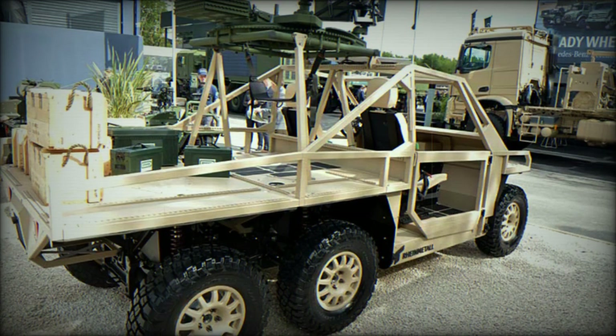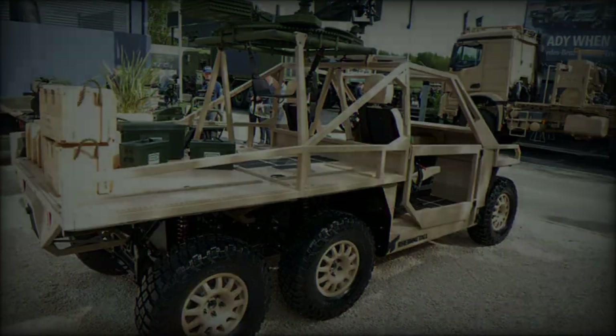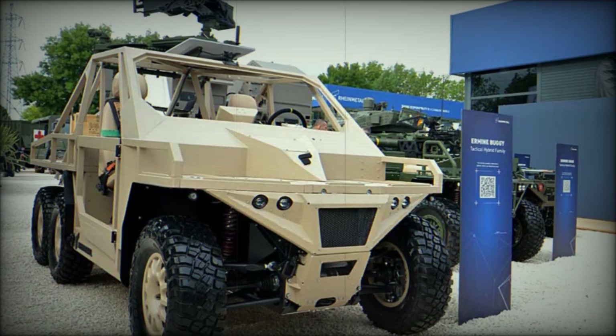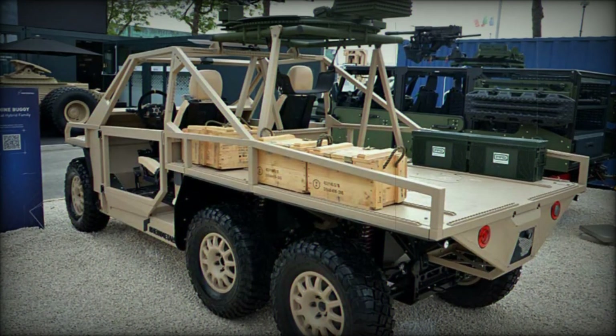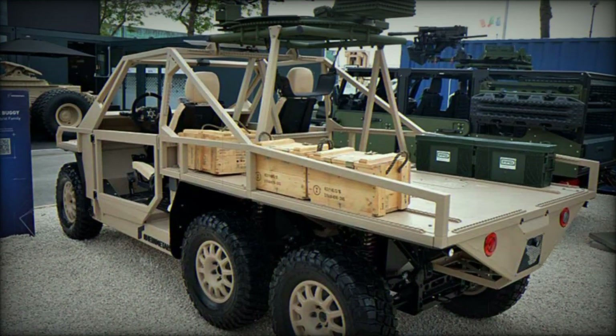With its hybrid electric drivetrain, modular chassis, and silent energy production capabilities, the Ermine buggy stands out as a multi-functional tactical solution tailored for modern conflicts. Rainmetal's innovative approach positions the Ermine as a vital asset for armed forces ready to meet the evolving demands of contemporary military operations. As prototypes are already being delivered to the Dutch Army and further tests are underway, the future looks promising for this revolutionary vehicle.